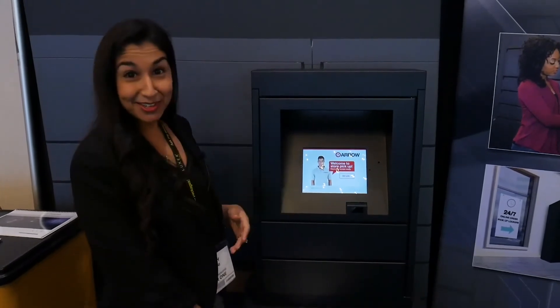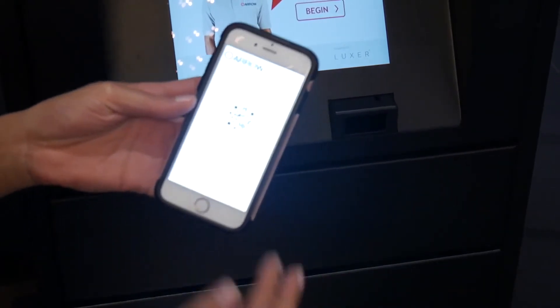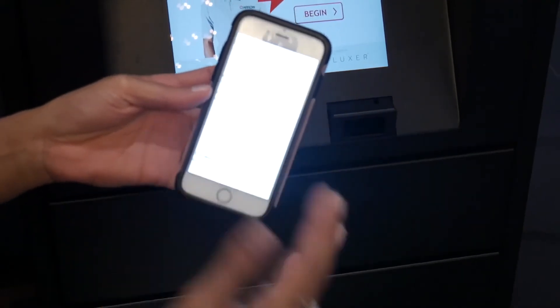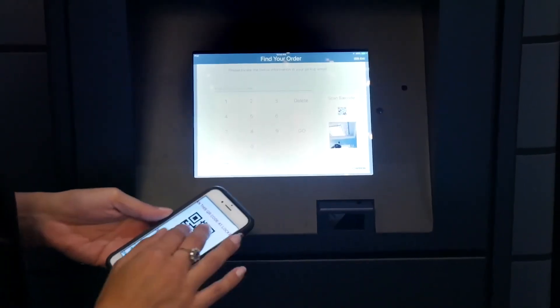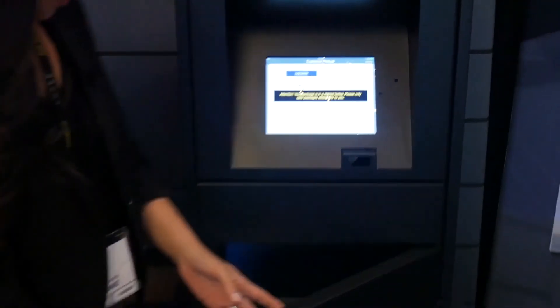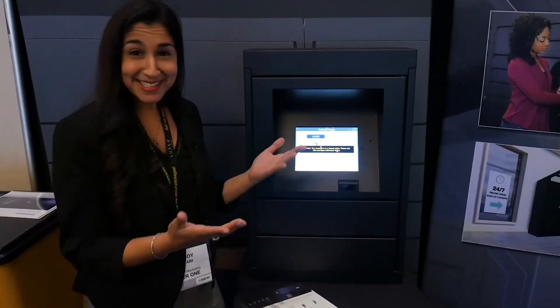Meanwhile your customer is getting an email notification as usual saying their online order is ready for pickup. The email comes from the retail store but now tells them to go to the lockers in the store, and it gives them a barcode to pick up their order instead of waiting in line at the service desk. They'll come into the store, go straight to the lockers, hit begin, scan their code, sign for it, and the compartment with their order will open right up — and that's it.